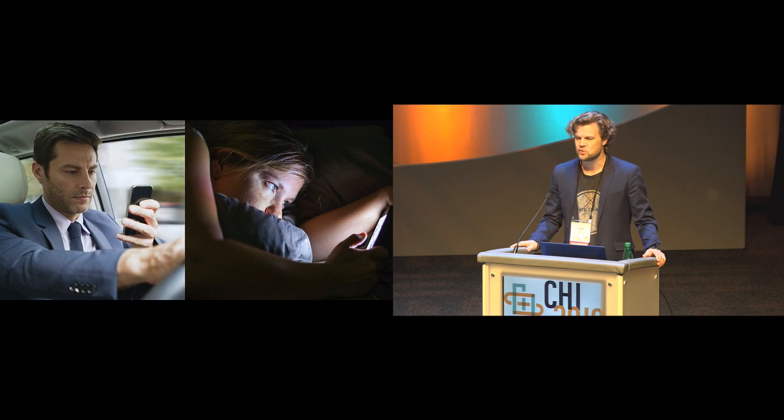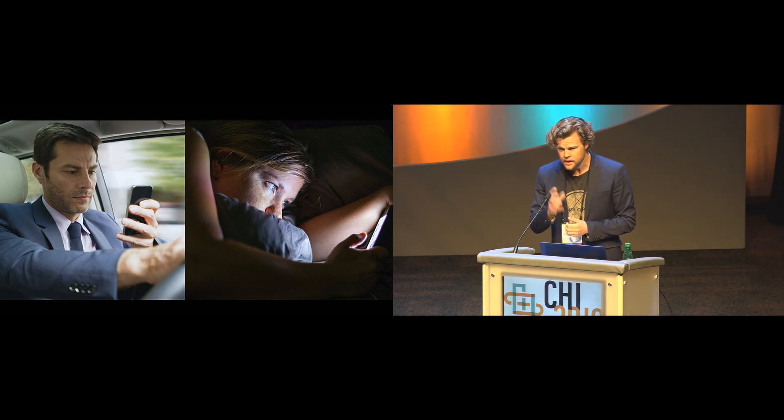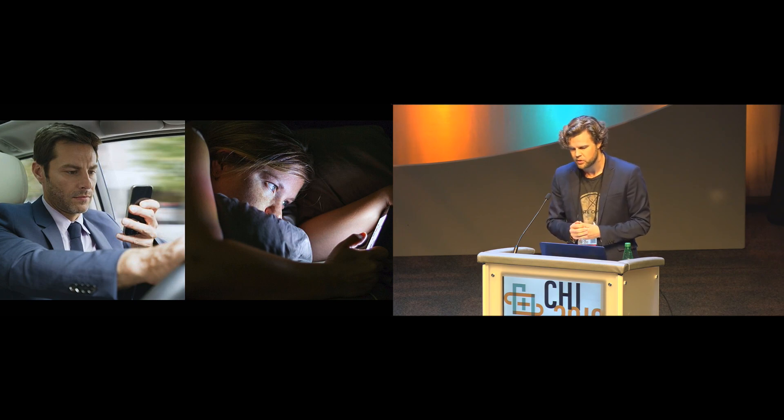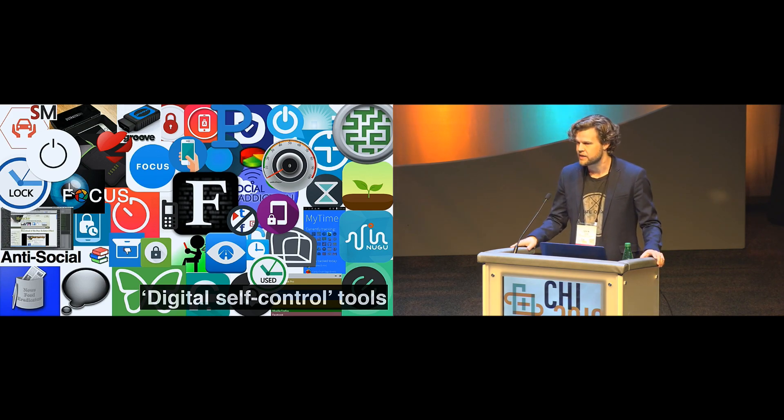Many people struggle to control their use of digital devices — whether that means being distracted in contexts where they really shouldn't be, or feeling sucked in and ending up spending longer time with their devices than they actually wanted. For some users, the negative life impacts of this can be quite severe. For a few years there's been a marked response in the form of digital self-control tools: apps and browser extensions that tweak the functionality of people's devices in ways intended to help people exercise self-control.